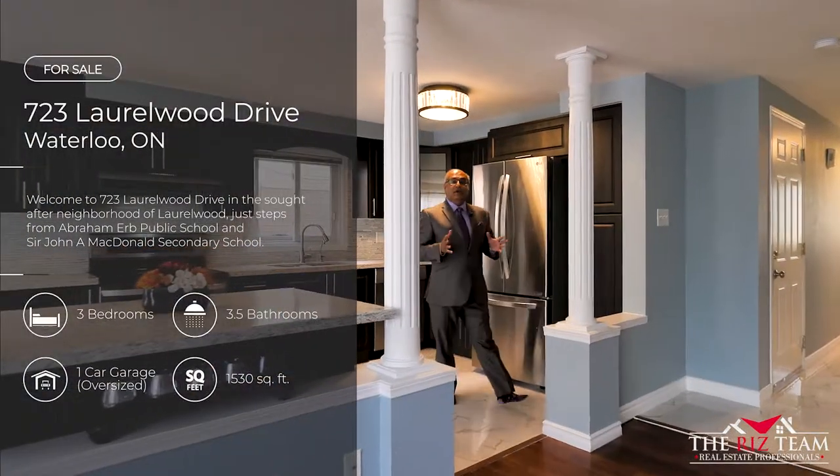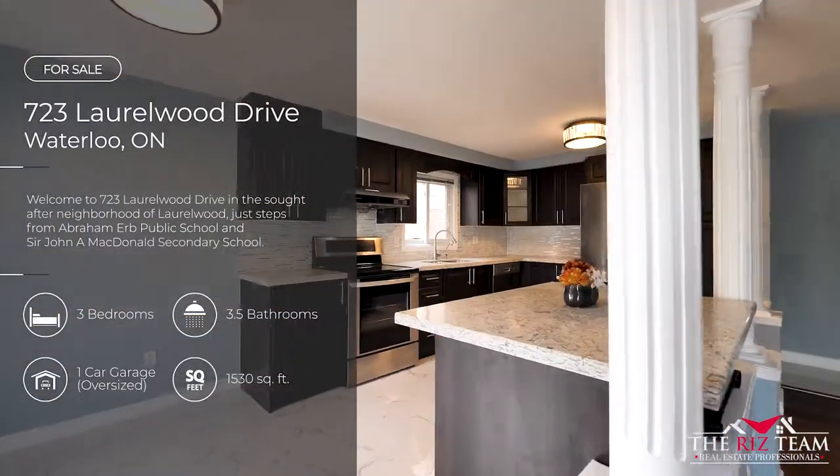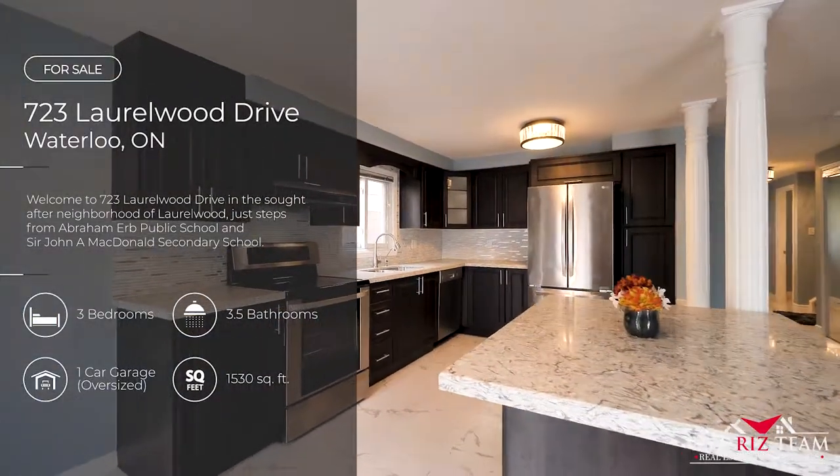The main floor boasts gleaming tiles and a brand new kitchen with granite counters overlooking the living and dining room.